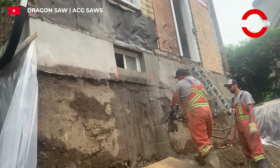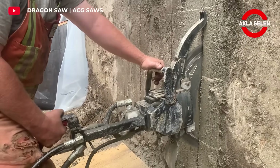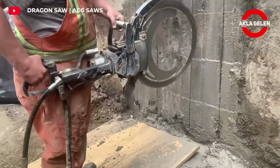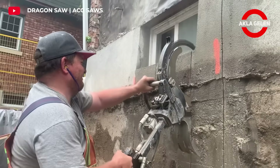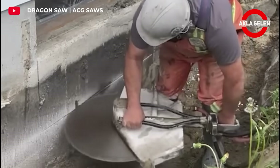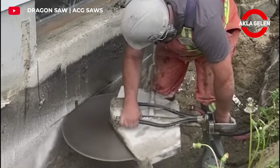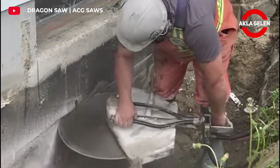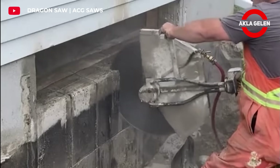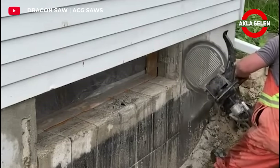This amazing saw is designed to cut through thick concrete walls. It can cut up to 20 inches deep in a single pass, making it ideal for large-scale demolition projects or creating openings for doors and windows. It has a powerful motor that allows it to cut through even the toughest concrete, with accurate and precise cuts while minimizing damage to surrounding structures.